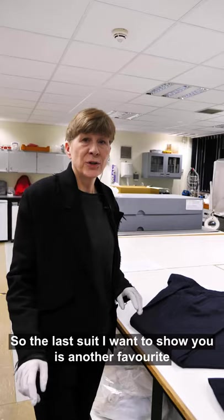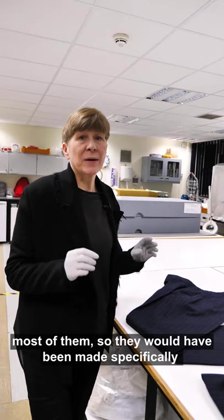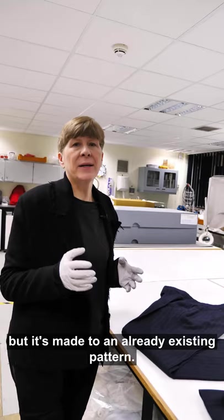The last suit I want to show you is another favorite and is unlike most of what I've shown you before, which were bespoke suits — made specifically to the specifications of the person who ordered them. What I'm going to show you now is more like a made-to-measure suit: you have some leeway in what you can specify, but it is made to an already existing pattern.